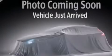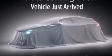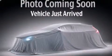Features include a low tire pressure indicator, traction control and stability control systems, full power accessories, side impact airbags, and latch-ready child seat anchors.